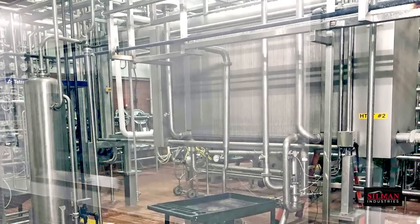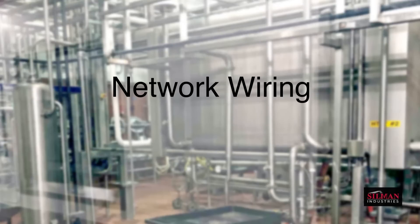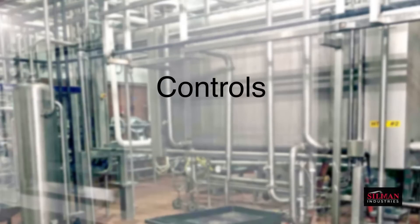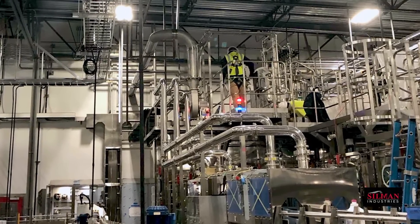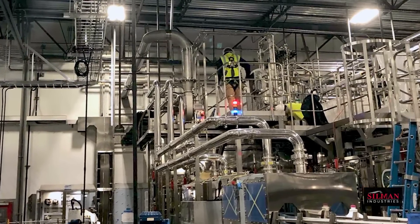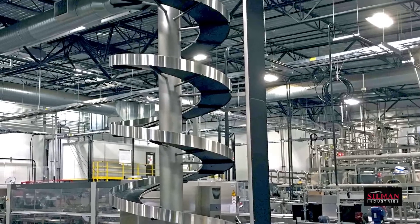Installation of electrical infrastructure was also provided, including conduit, power, network wiring, communication and controls. The scope of work for the mechanical and electrical teams included all process equipment for the bottling and packaging line, as well as conveyor, sortation and palletizing equipment.